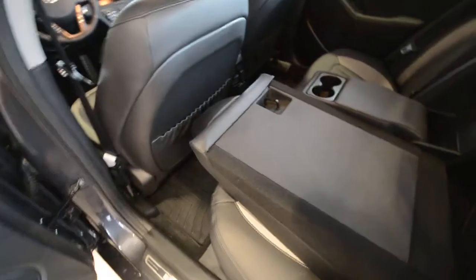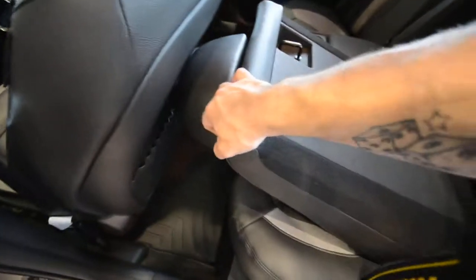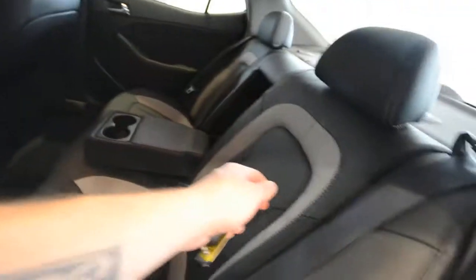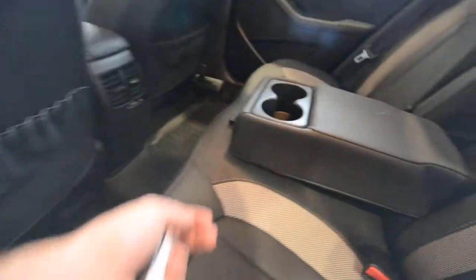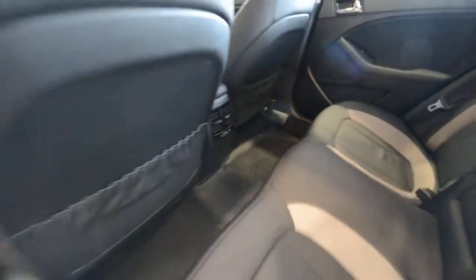In the back, you have those door sills, and with the driver's seat pretty much all the way back, you can still see pretty adequate legroom back there. The rear seats split 60/40, and there's an armrest and map pockets.